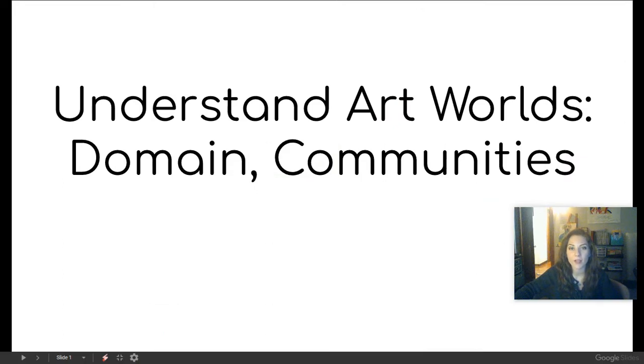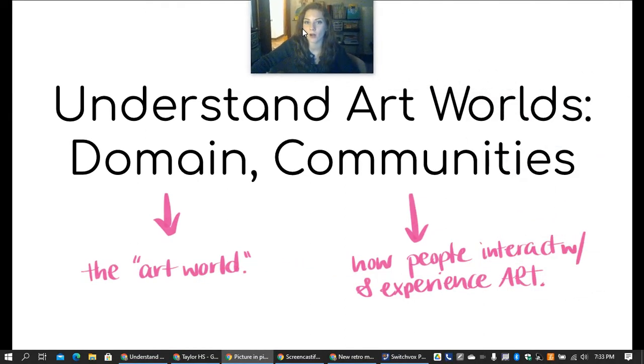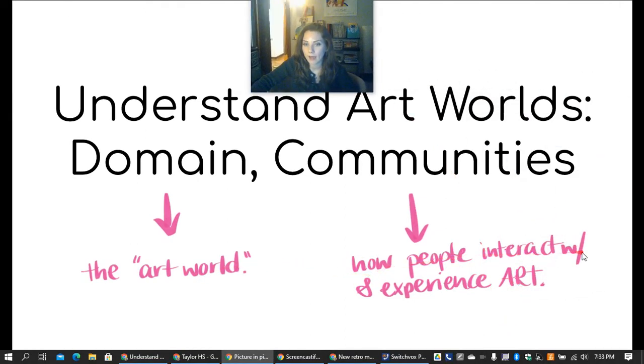We're still talking about understanding art worlds — specifically the domain and the communities in art worlds. The domain is the art world, meaning the field of artists, and the communities are the people and how they interact with and experience the art.